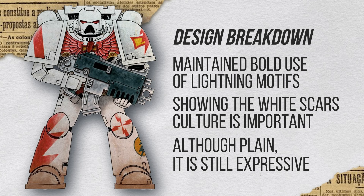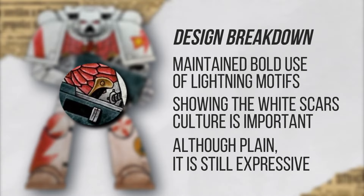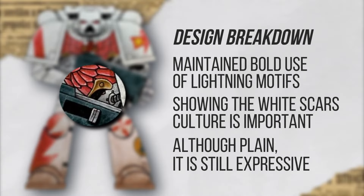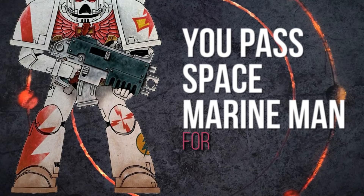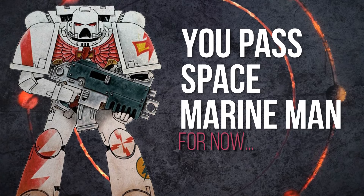There is something I'll point out that you may not have noticed because it's covered by the bolter — you remember those daggers? Oh yeah! Oh, they still have the daggers there. Yeah, it's just covered by the bolter. Okay, I changed my mind. You pass, Mr. Space Marine Man. And now we move on to the Primaris. Do they still pass?